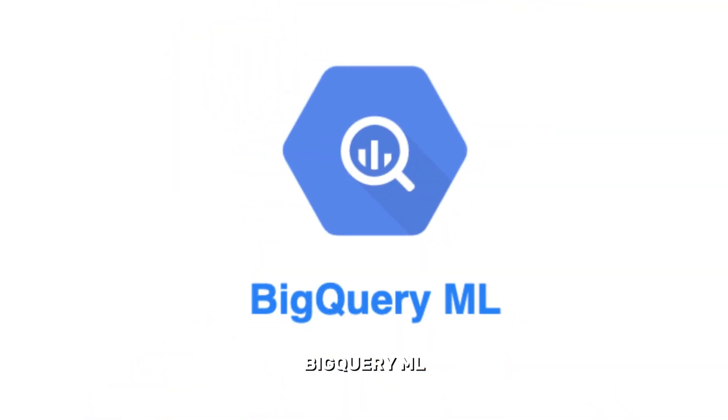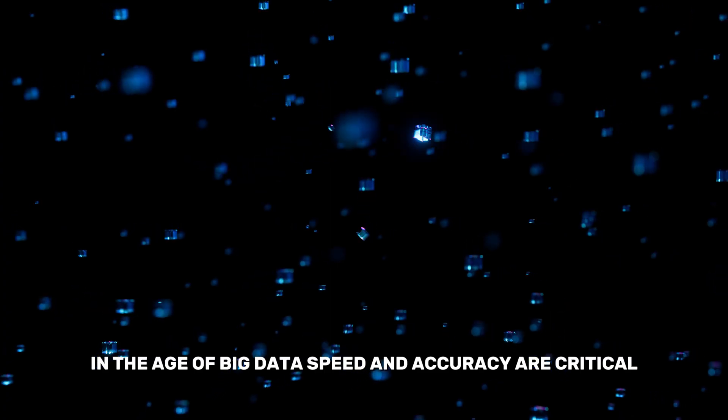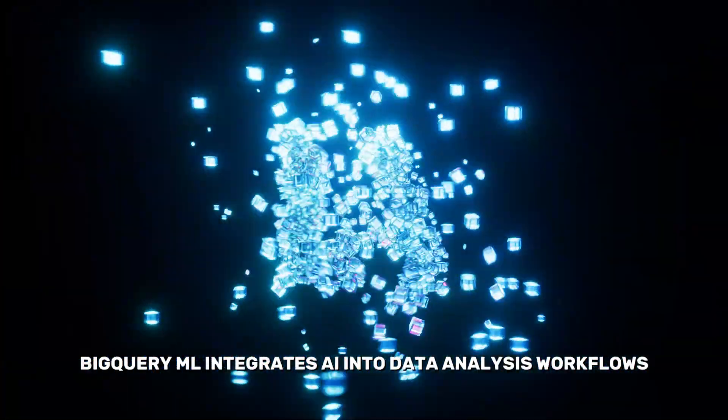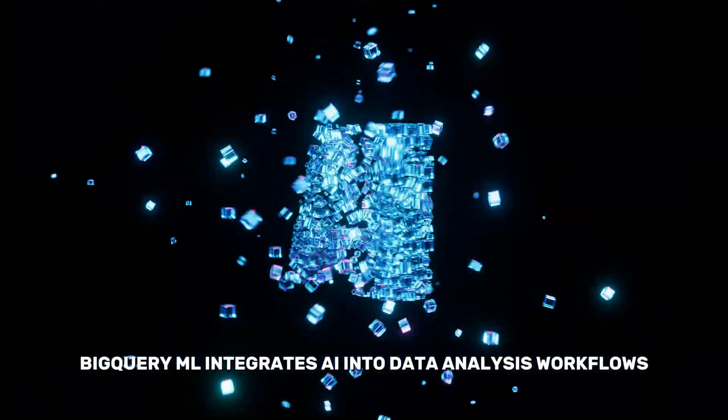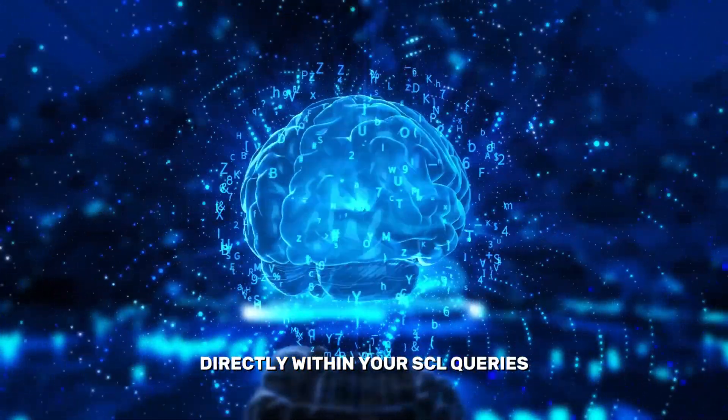5. BigQuery ML – Integrating AI with Data Analytics. In the age of big data, speed and accuracy are critical. BigQuery ML integrates AI into data analysis workflows, allowing you to train and deploy machine learning models directly within your SQL queries.